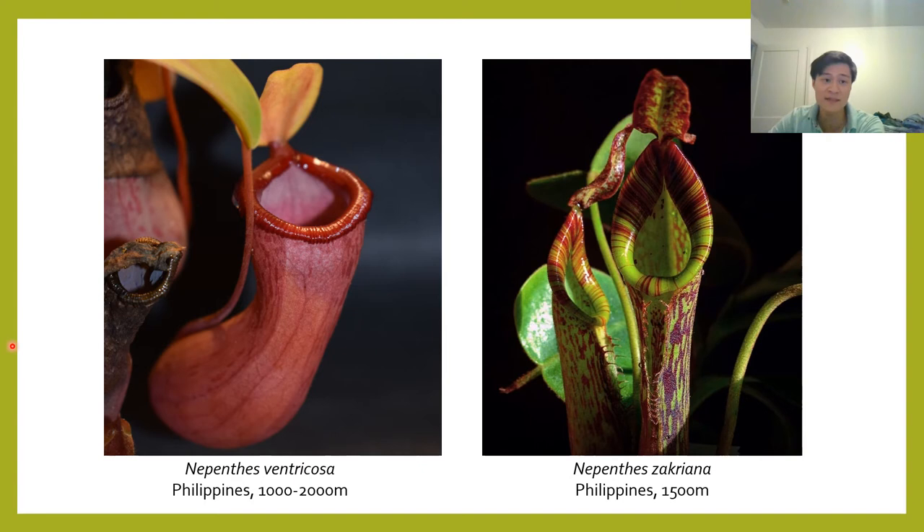A lot of people have Nepenthes vines that produce long, lanky stems but don't produce pitchers because they're not getting enough light. While humidity can be helpful for pitchering, it's not the critical factor, and you're much better off investing in some good artificial lights than trying to spray the plants twice daily, because that will not do anything.